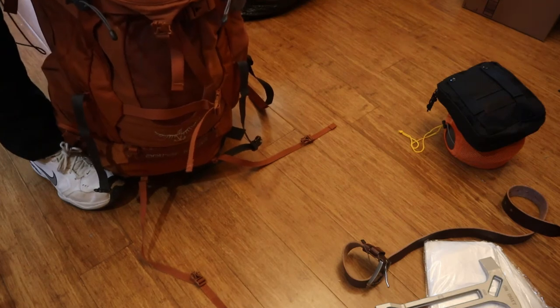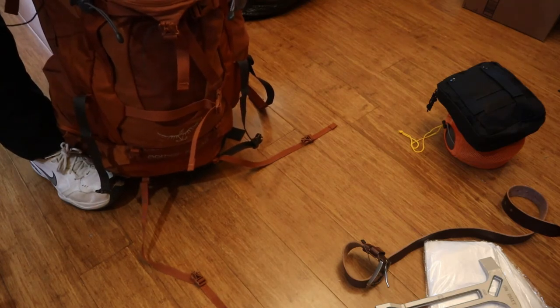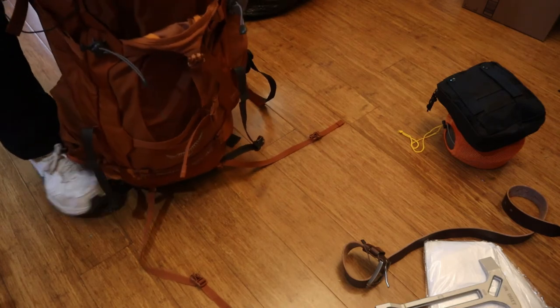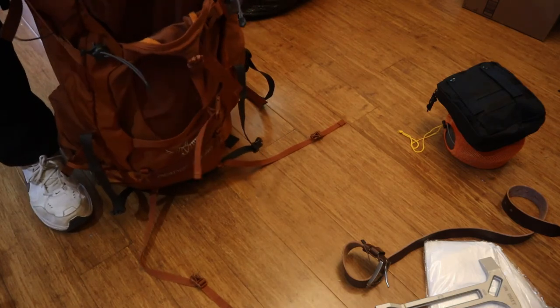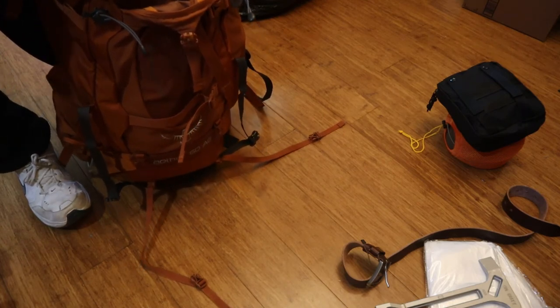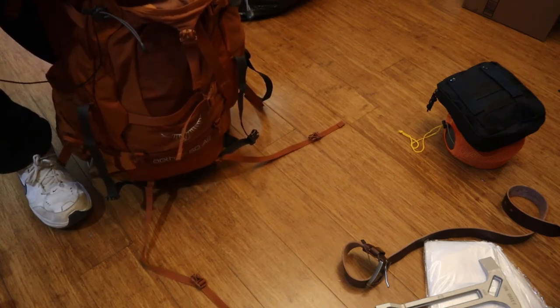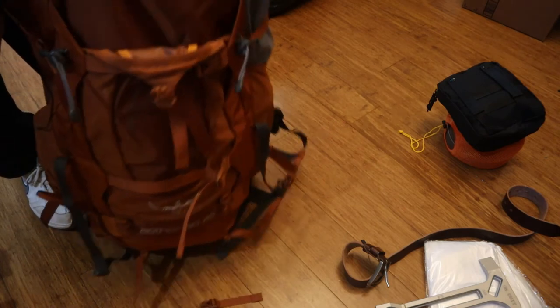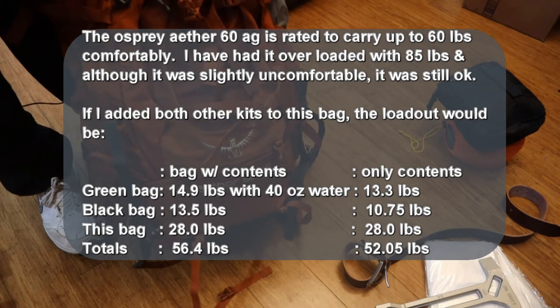This bag also has a 3-liter water bag in it that I'd probably not use unless I absolutely had to. It's an Osprey Ather 60-liter AG, and the other two bags will fit entirely into this bag — one is 30 liters, and probably only a few liters of the internal space is being used.